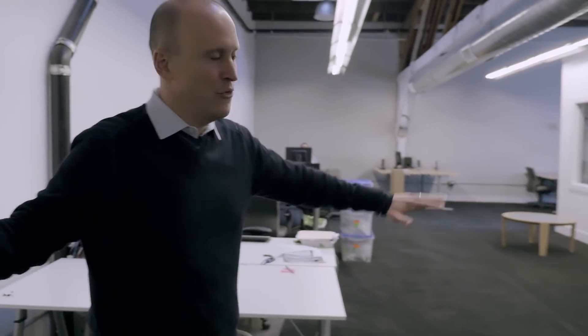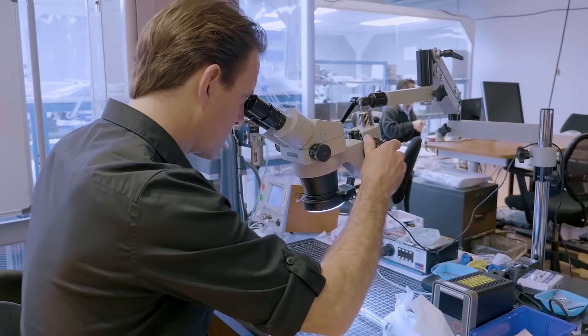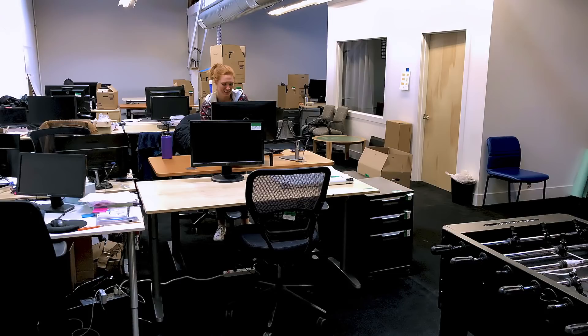This entire room will be filled with desks. Right now it's quiet, but next week it will be really, really busy. The talent that's coming into Petrero is remarkable and we're excited for what the future holds for us. We'll see you next time.